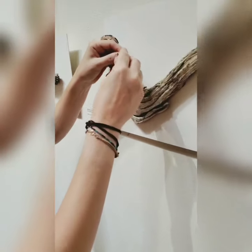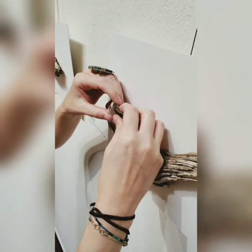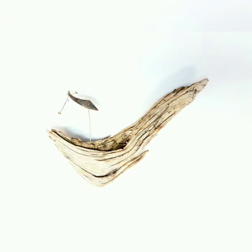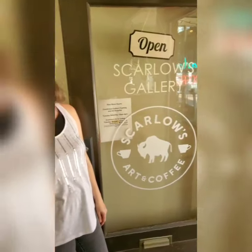Each of these brooches are attached to the display by simply clipping the pin back into place. So if you're out and about walking around downtown Casper, make sure to stop into Skylows Gallery and check out the birds of Flying Crippery.